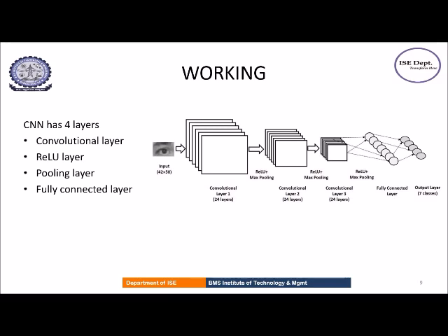The third layer is the pooling layer, where we shrink the image stack into a smaller size. For this purpose, we pick a window size and a stride and move the window across the entire image, and from each window the maximum value is taken. The last layer is the fully connected layer, which is the final layer where the actual classification happens. The shrunken image is put into a single list, and for every character or digit, some particular values in this list will be high, so characters are classified on this basis.